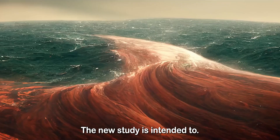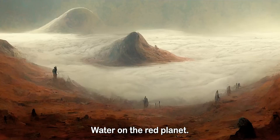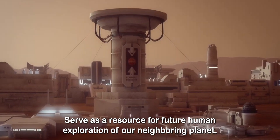The new study is intended to further the debate around the possibility of liquid water on Mars. The presence of liquid water on the red planet has implications for potentially finding life outside of Earth, and could also serve as a resource for future human exploration of our neighboring planet.